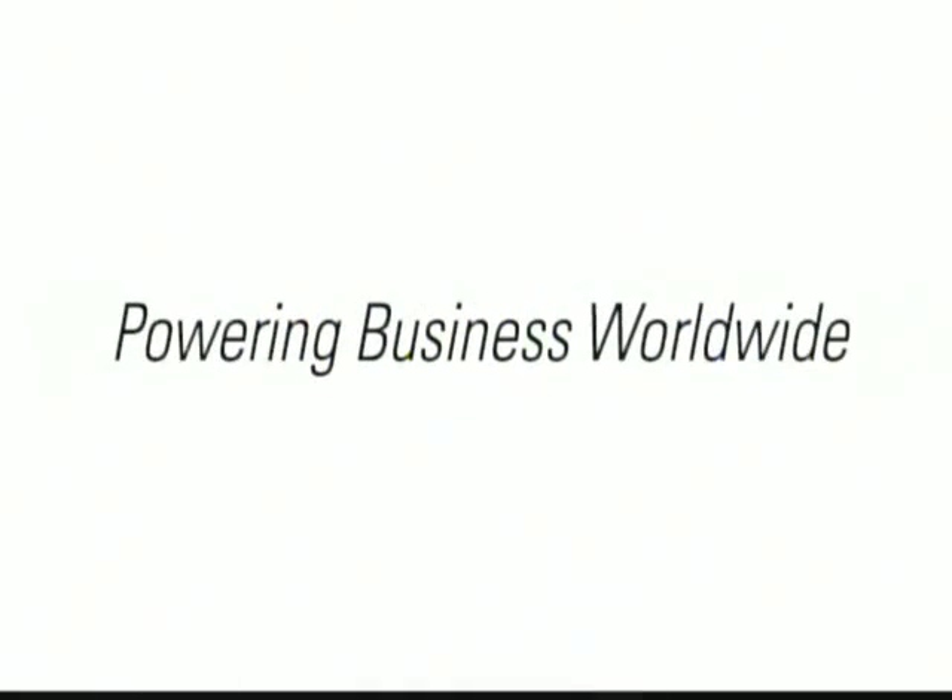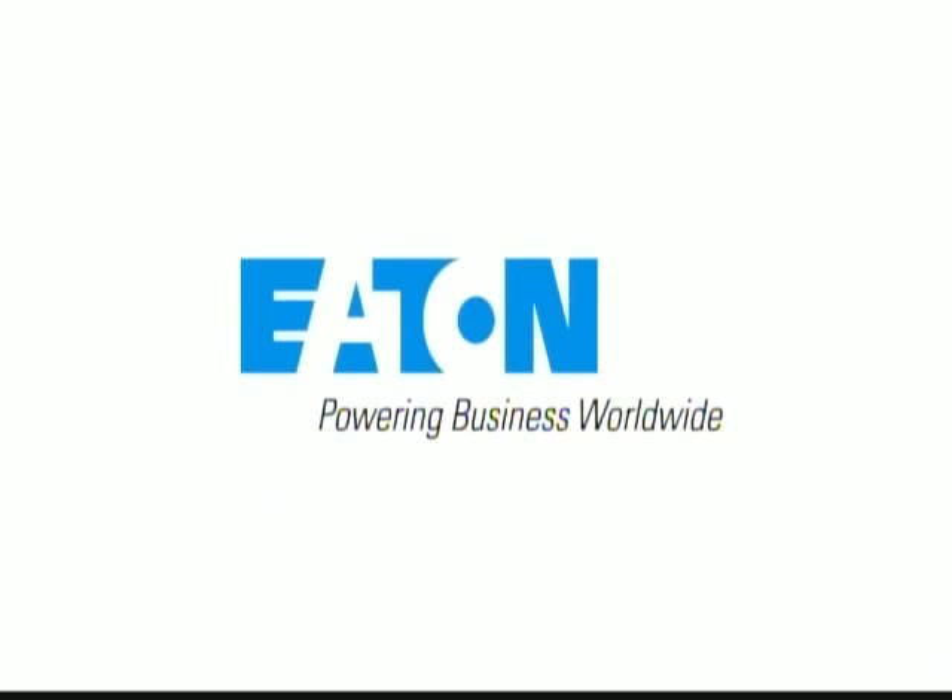Undoubtedly, you can see why arc faults are some of the most overlooked potential hazards in today's homes. But with Eaton, you can have the silent protection of the combo arc fault circuit interrupter, as well as peace of mind that your home is safe from these dangers. For Eaton Corporation, I'm Jason Nitzberg. Thank you for joining us today.